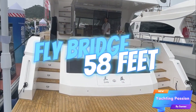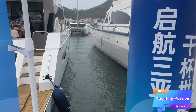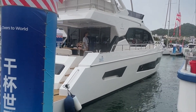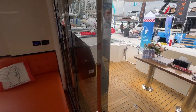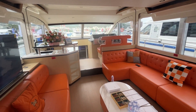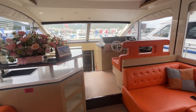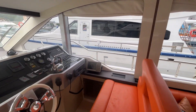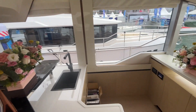This is a 58-foot yacht made in China and it looks really nice finishing. Of course it can be customized — the current setup is for Chinese clients, but it can be customized based on your requirements.